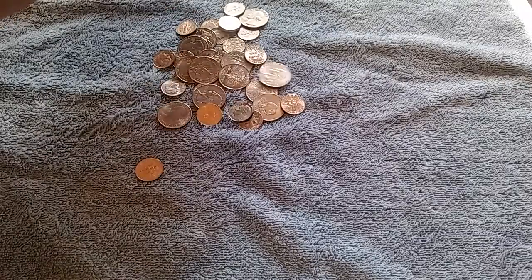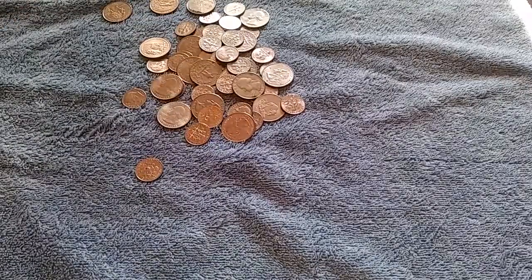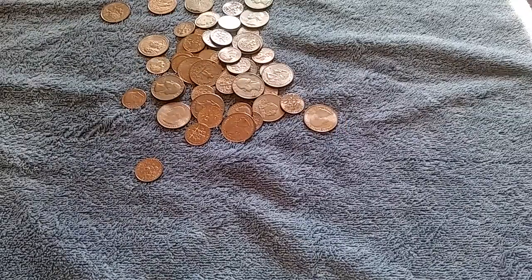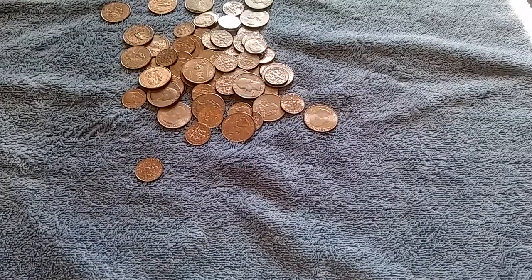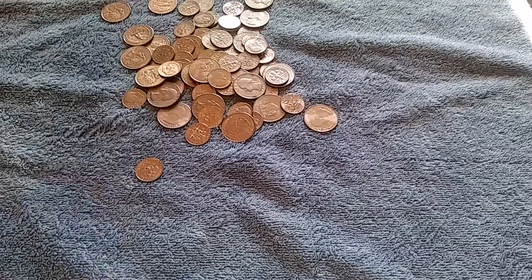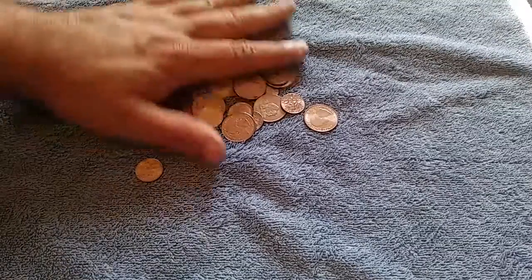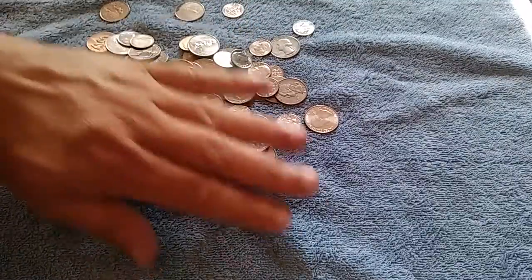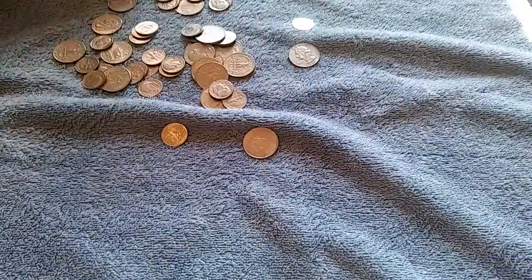Listen to this — hear that kind of clunking sound, not a clank, more of a clunk. This is modern day American coins, that Cupro-Nickel blend, not real exciting. That's the sound when you empty out your pockets and dump it on your dresser.